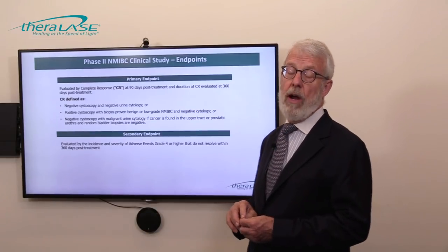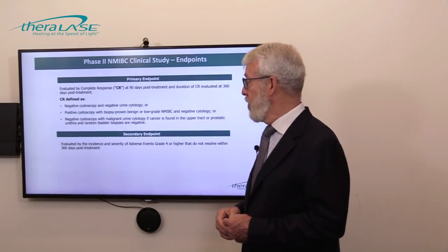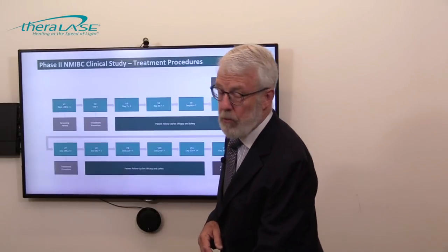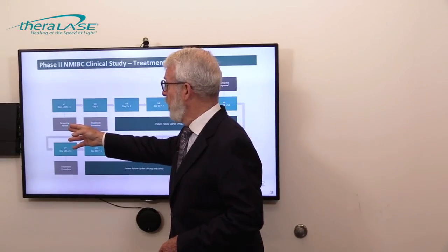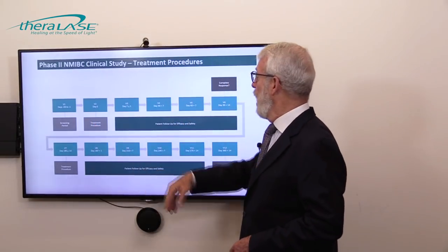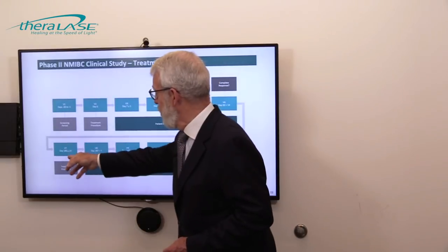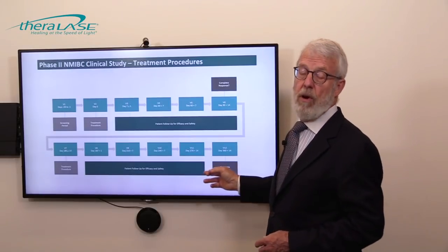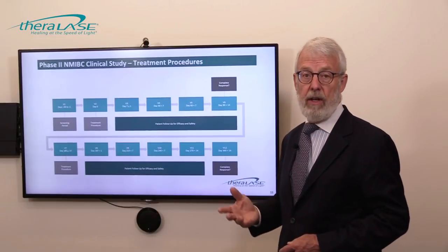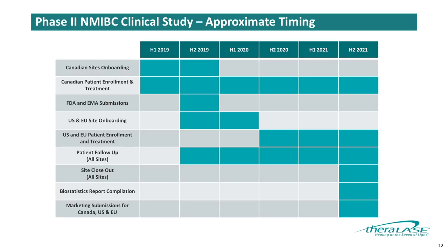To elaborate on the complete response: assessment at 90 days is typically the first assessment point. Once the patient achieves complete response, those patients will be followed through to the full year. These time points include examination of the bladder lining with the cystoscope, and the urine will be collected and should not show any cancer cells. The secondary endpoint in this trial is to look at the side effects of treatment — adverse events — and we anticipate this will be a minor issue as it was in Phase 1.